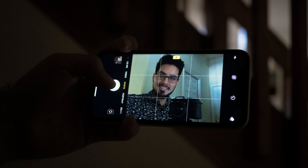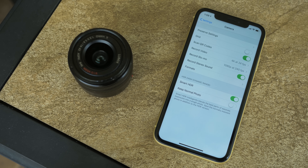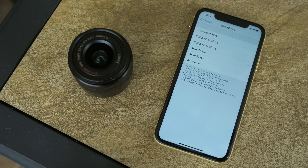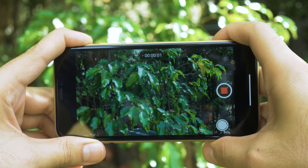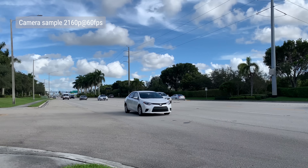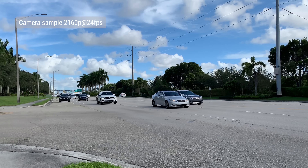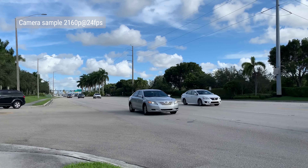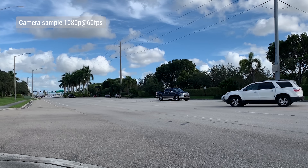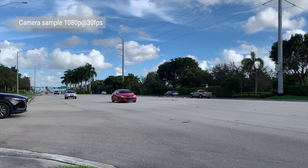The front-facing flash is a great help, but if you use it make sure you take your glasses off first. When it comes to video, the XR can shoot up to 4K at 60fps with the main camera and up to 1080p at 60fps with the front camera, which now also has image stabilization. Details and colors are excellent in video. Keep in mind that videos shot at 4K 30fps have more dynamic range than 4K 60fps, and 4K 30fps is also electronically stabilized. All videos now record with stereo sound.